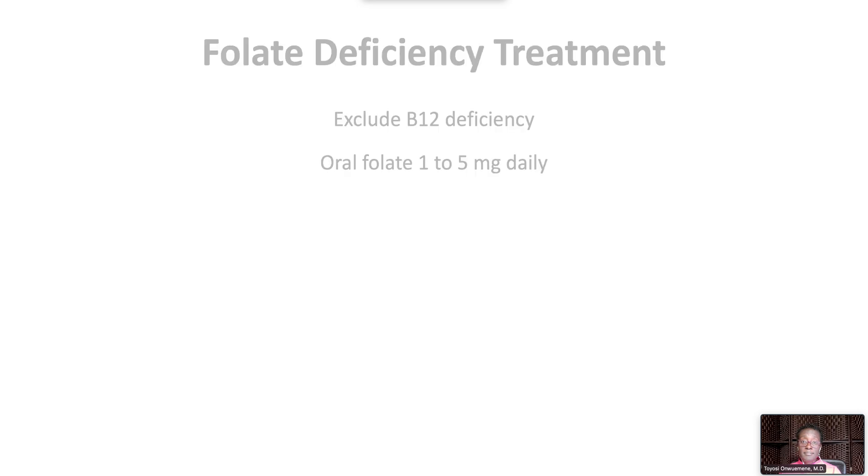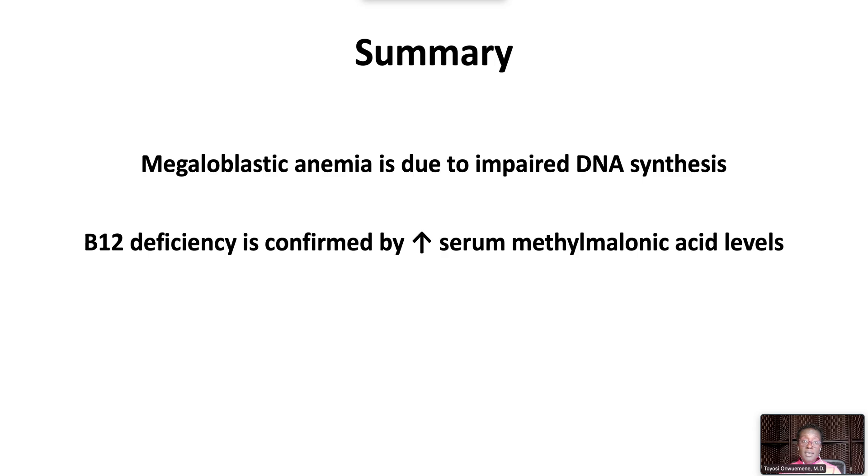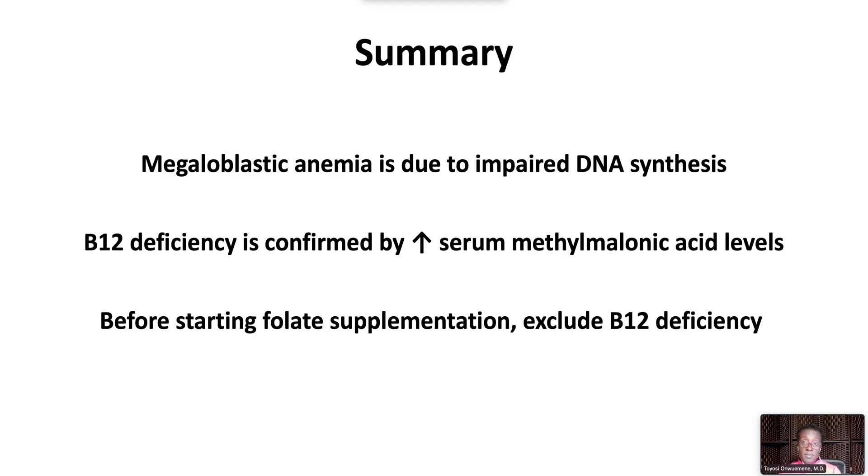To treat folate deficiency, first exclude B12 deficiency, then supplement with oral folate at a dose of 1 to 5 mg daily. In summary, megaloblastic anemia is due to impaired DNA synthesis. B12 deficiency is confirmed by elevated serum methylmalonic acid levels. Before starting folate supplementation, exclude B12 deficiency.